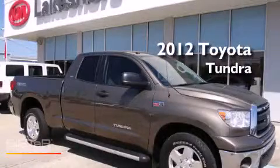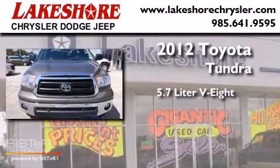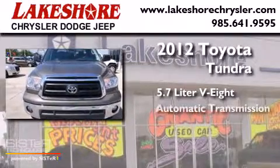This is a 2012 Toyota Tundra. It features a 5.7-liter 8-cylinder engine and an automatic transmission.